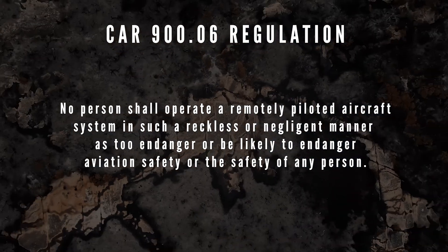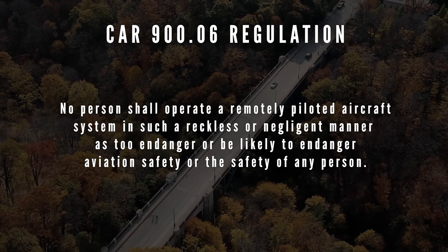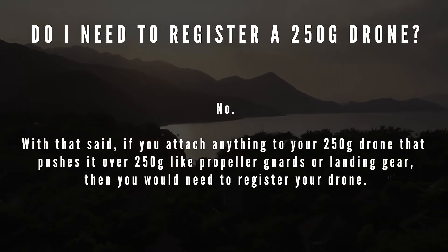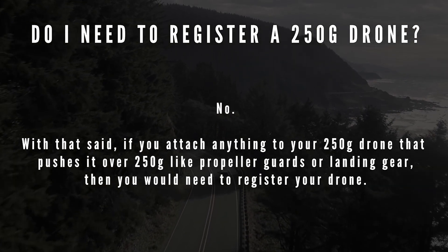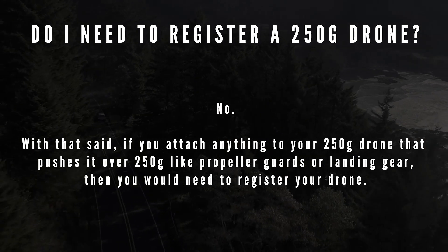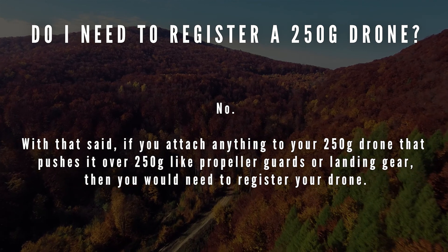Basically, don't be a dum-dum when flying your Mavic Mini 1 or Mini 2. Moving on to some questions I've received personally. First question: do I need to register a sub-250 gram drone such as the Mavic Mini 1 or Mini 2? No, you do not. With that being said, if you were to attach anything to the Mini 1 or Mini 2, like propeller guards or landing gear, that will put the Mini over that 250 gram limit, and then you would have to register your drone and get at least a basic drone pilot's license or certification.